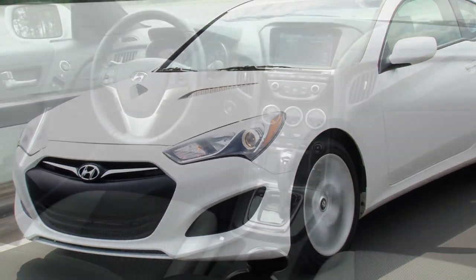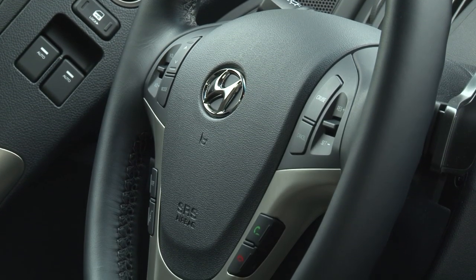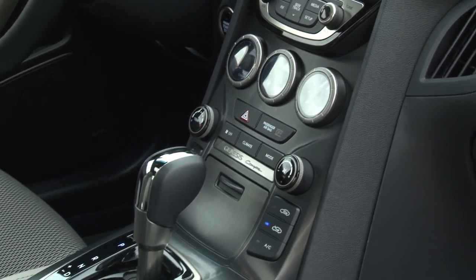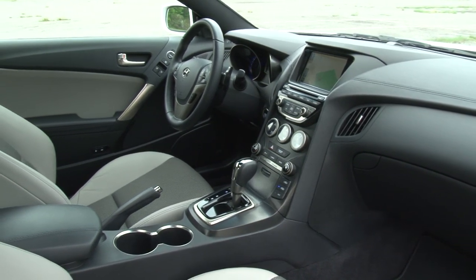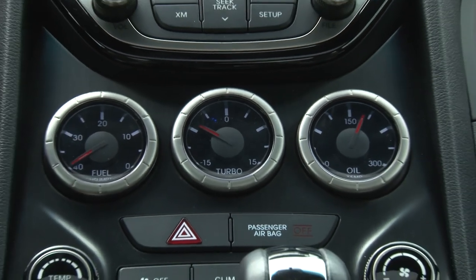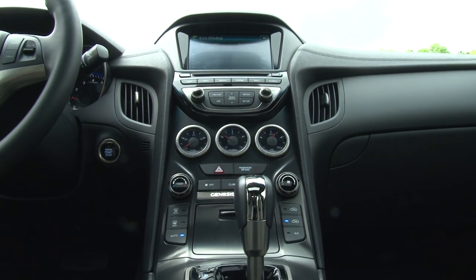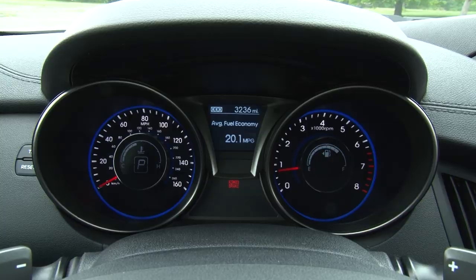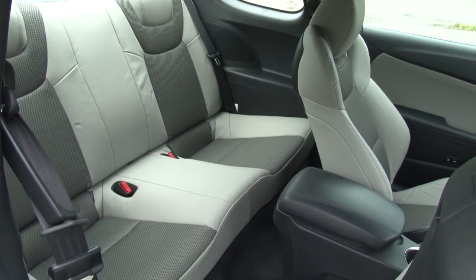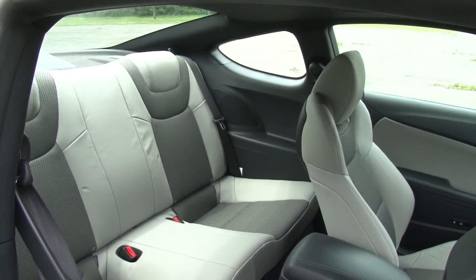My only complaint about driver controls is that the manual action of the transmission is slow in making gear changes. Of course, real manual transmissions are offered on most models. Something borrowed from the Camaro that probably should have remained there are these 3 gauges on the center stack that are difficult for the driver to read while actually driving. Otherwise, the interior has been spruced up with softer touch materials, an electro-luminescent gauge cluster, and better functionality for entering the rear seats, which are okay on legroom but seriously lacking in headroom.